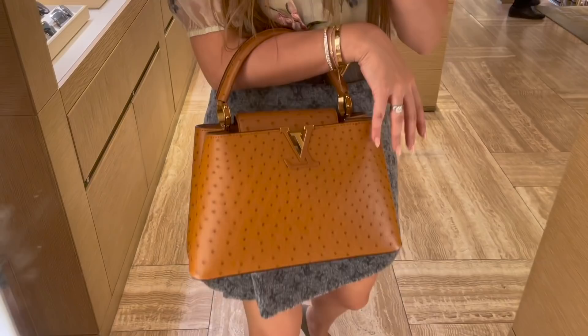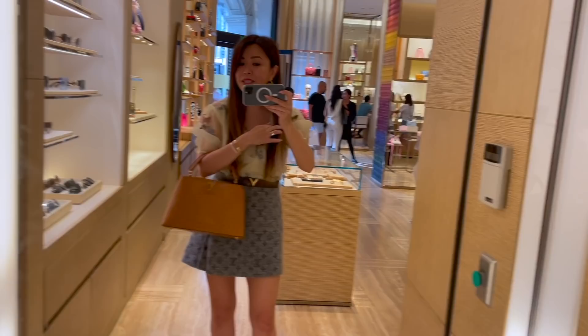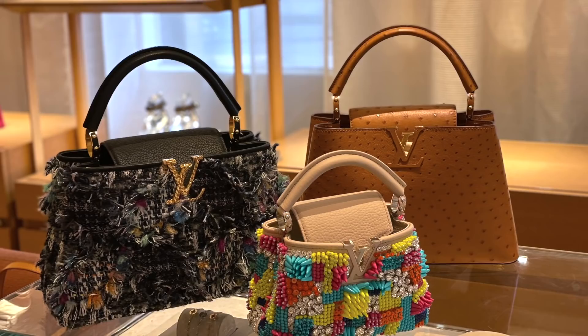I have to show you this ostrich in tan — beautiful, but it is pricey. It's about 18,000 AUD, but not too bad considering I think an Hermès one would be around 30,000. That's what it looks like on me. Ostrich looks the best in tan in my opinion — tan or certain pinks and reds — but this is a classic.